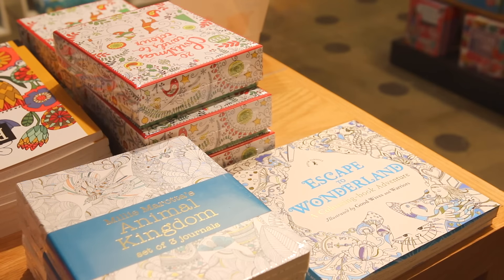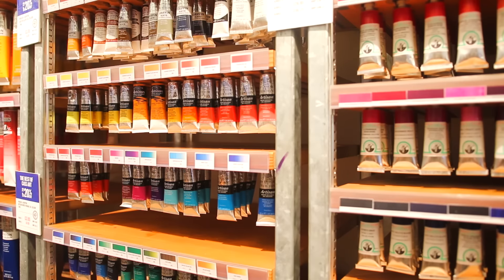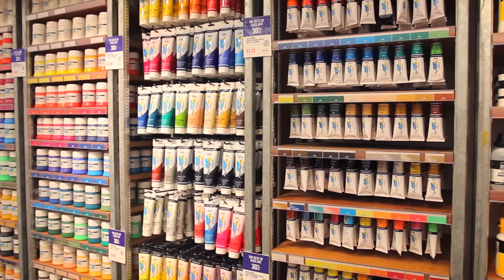So yeah, this is my favorite art shop, and this isn't a sponsored video. I just wanted to show you guys the art supplies I use, since I do get a lot of comments and emails about that. I hope you have a lovely day, and do let me know if you stopped by Cass Art and what supplies you guys get. Bye!